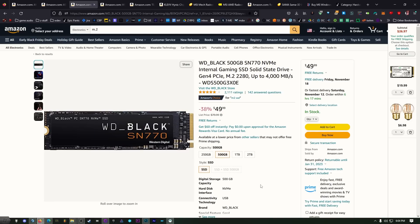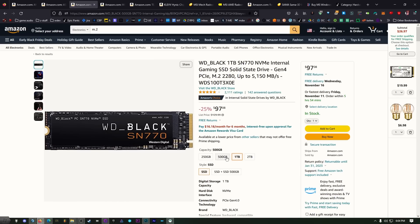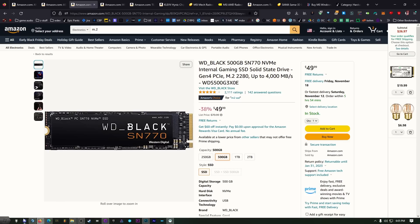For the operating system drive, the Western Digital Black SN770 is a really good deal right now. It's an NVMe M.2 and the 500 GB model is plenty for Windows. I would probably get a secondary storage drive for games, but even the 1 TB drive is not extremely expensive at $100. I'd recommend this as your primary C drive.